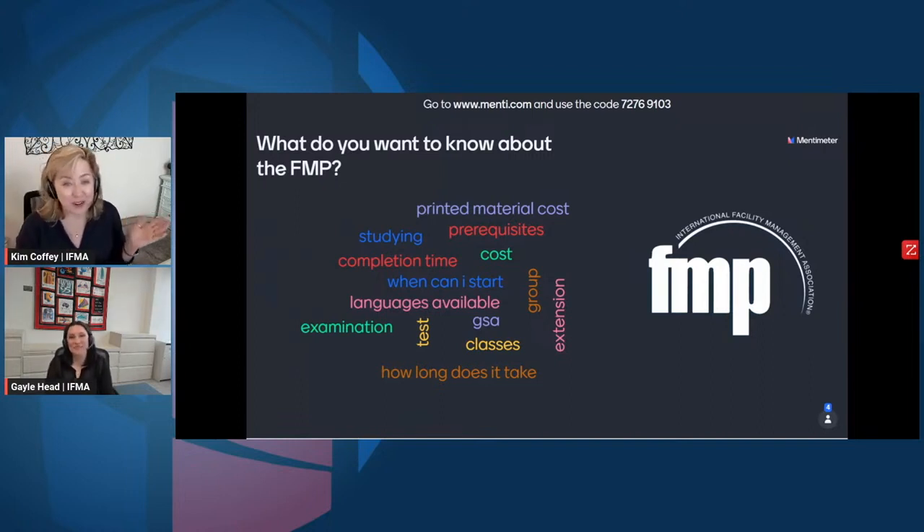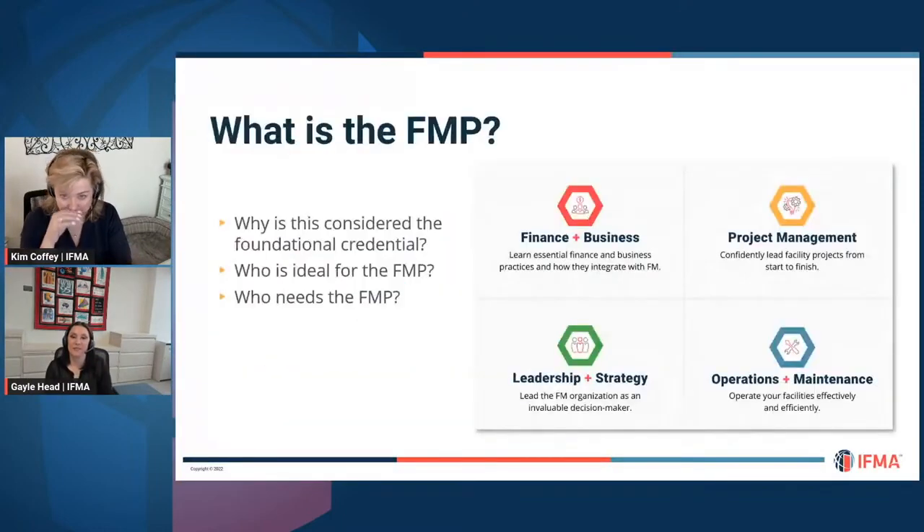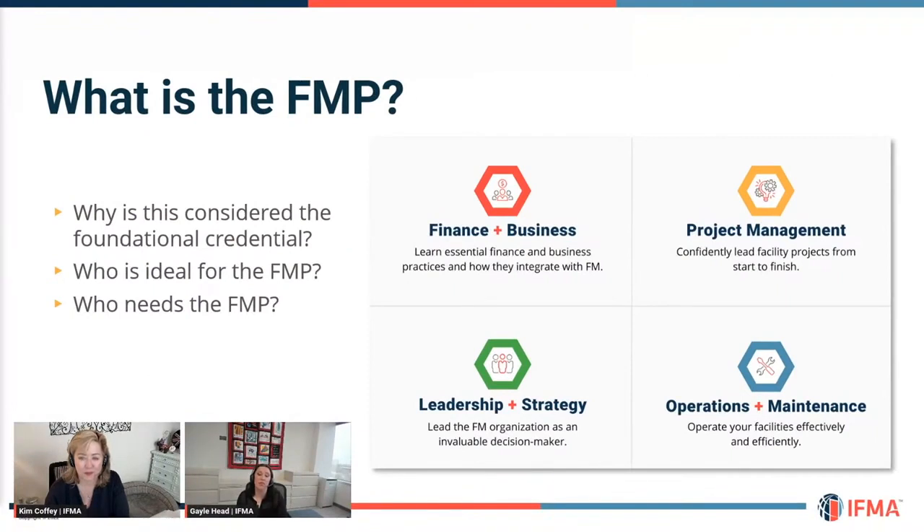Let's get into hacking the FMP. What is the FMP? It is the Facility Management Professional. This credential sets that foundation by covering four great topics that every FM should have knowledge in: Finance and Business, Project Management, Leadership and Strategy, and Operations and Maintenance. All four are covered under how a facility manager would use them — it's not project management in general; it's how a facility manager is going to use all four of these modules.